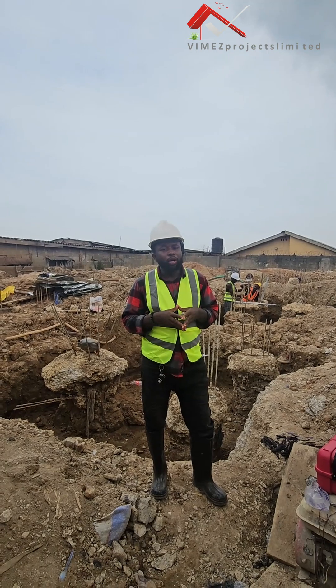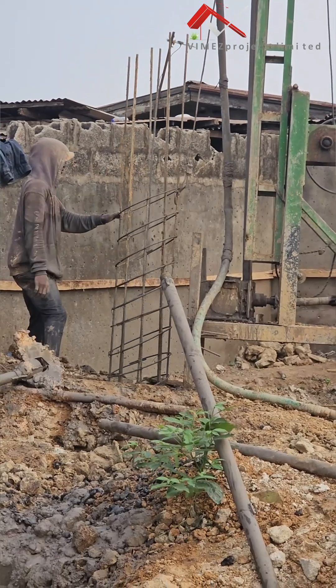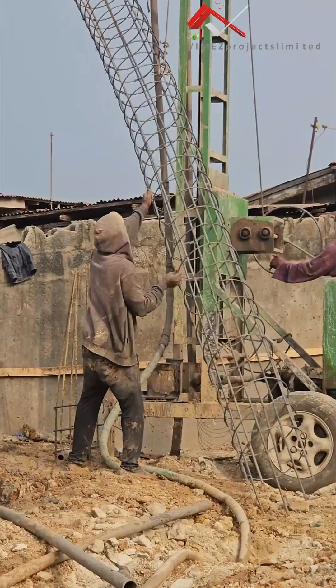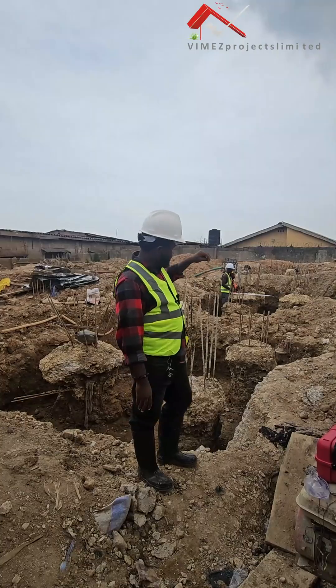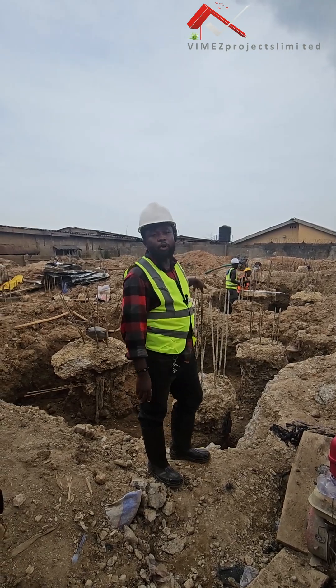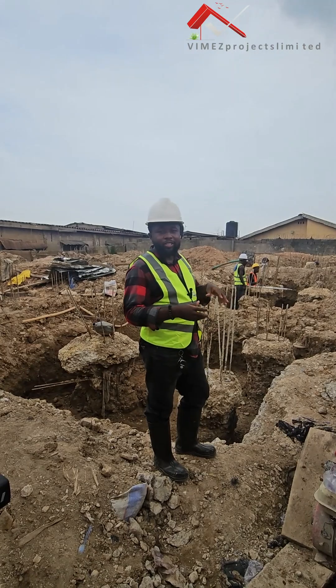From that design, we have about 76 points at 600mm diameter going all the way down. As you can see, we've already completed the first phase of piling, which is the drilling. We have drilled all 76 points — to God be the glory.